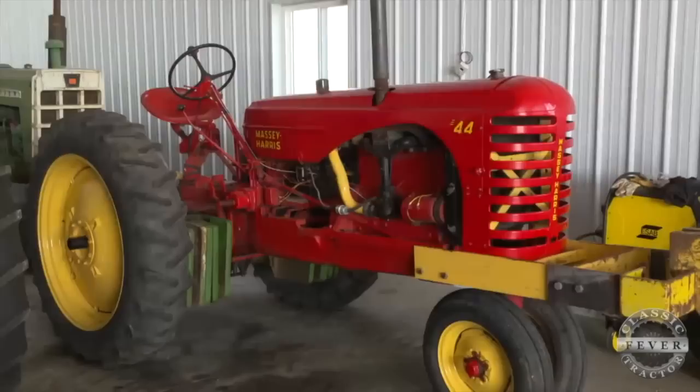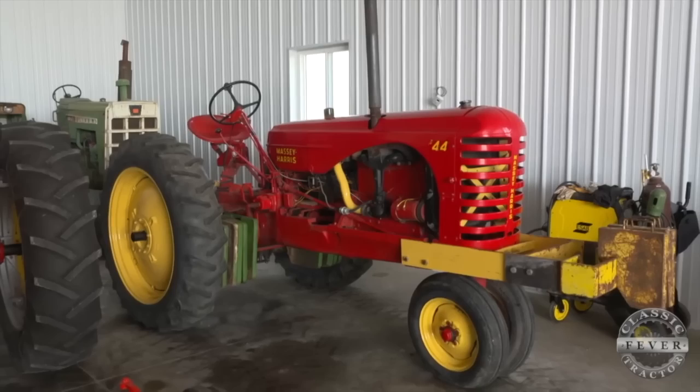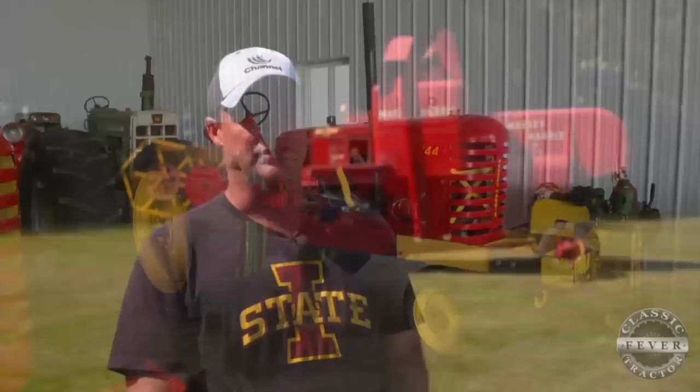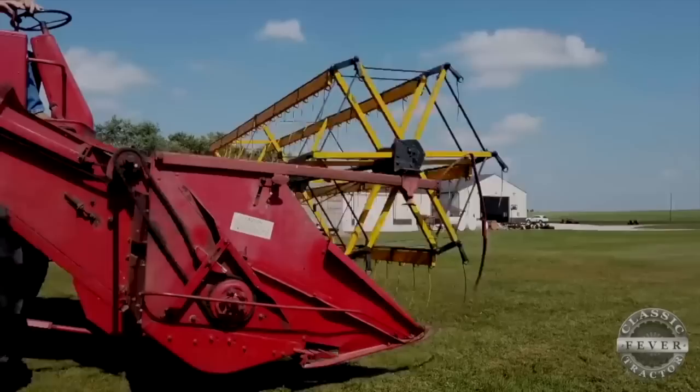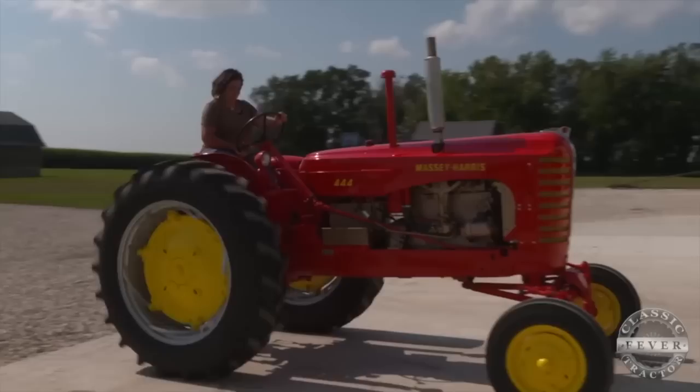Nick's first real interest in classic tractors came when his grandpa talked him into taking his old Massey-Harris 44 to tractor pulls. When I was a sophomore in high school, my grandpa Bob says, 'Hey, I got this tractor sitting in the shed, been there 20 years. You ought to get that out, get it running, and then once we get it running, you need to start tractor pulling.' So unfortunately, my grandpa's the reason I started all this. From pulling, Nick moved into collecting, where Massey-Harris has been his primary brand of choice over the years.